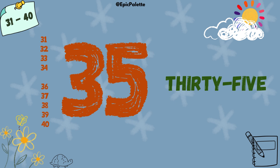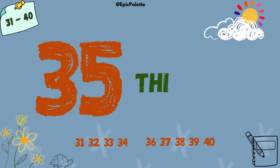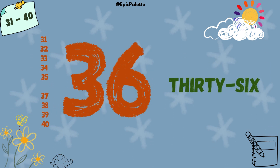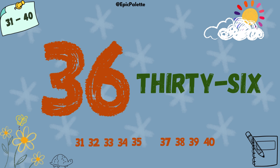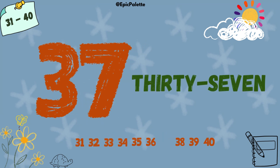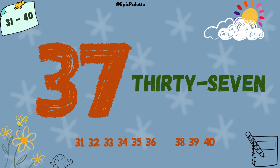35. 35. 37. 37. Spell it with me. T-H-I-R-T-Y-S-E-V-E-N. 37.